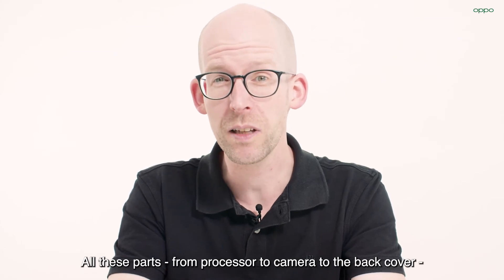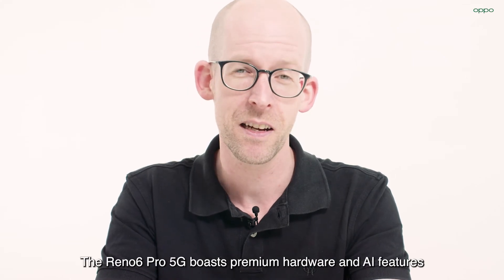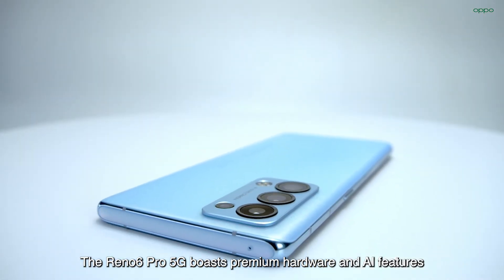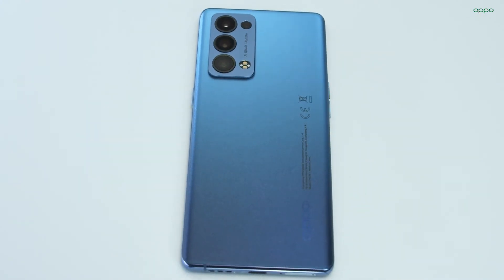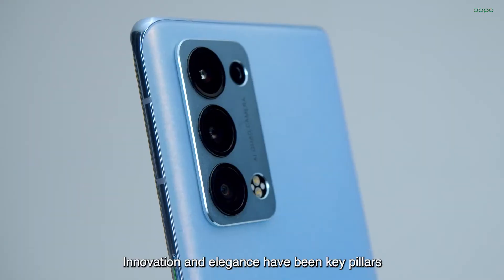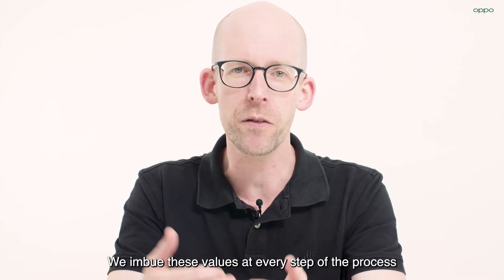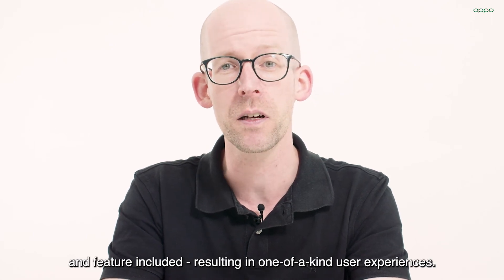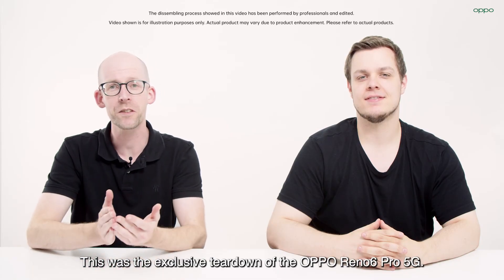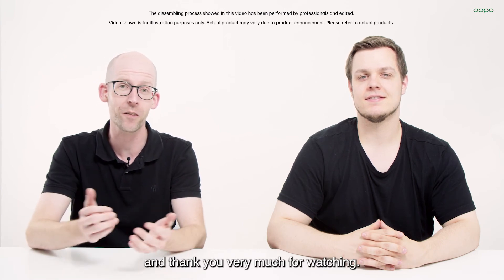All these parts, from processor to camera to back cover, come together to build something truly great. The Reno6 Pro 5G boasts premium hardware and AI features that take portrait videos to the next level. Innovation and elegance have been key pillars for the creation of all our devices. We imbue these values at every step of the process and in every design choice, hardware component, and feature included, resulting in one-of-a-kind user experiences. This was the exclusive teardown of the Oppo Reno6 Pro 5G. We hope you've enjoyed it as much as we did, and thank you very much for watching.